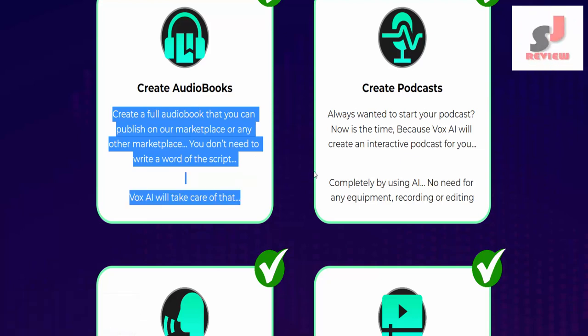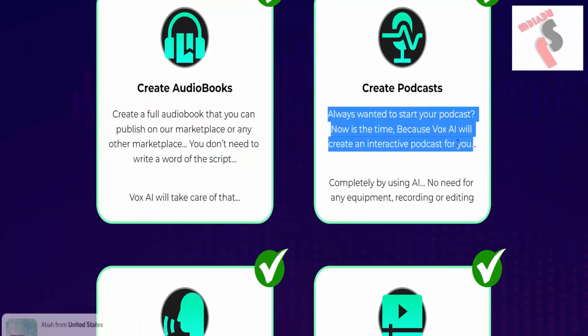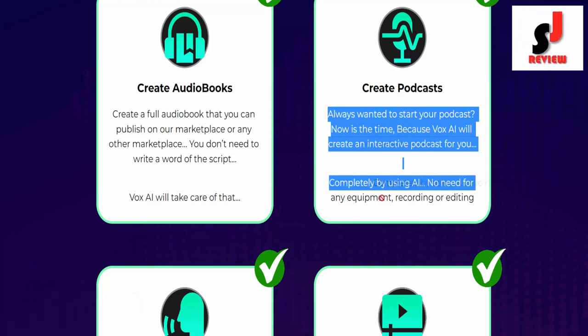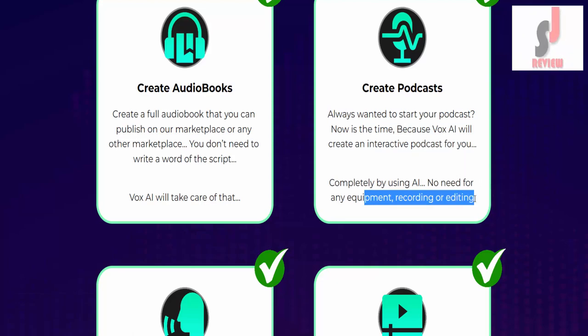Create podcasts. Always wanted to start your podcast? Now is the time. Because Vox AI will create an interactive podcast for you completely using AI — no need for any equipment, recording, or editing.